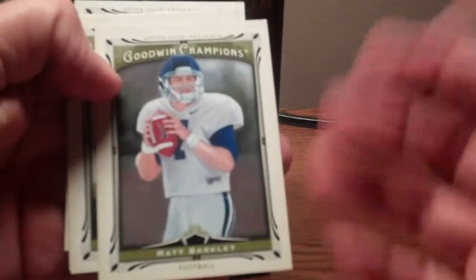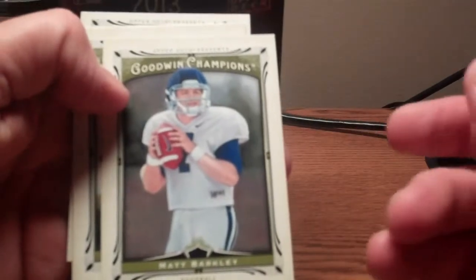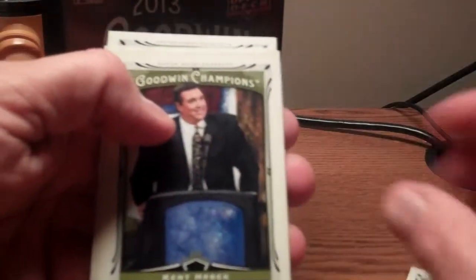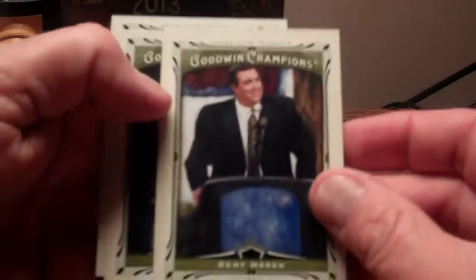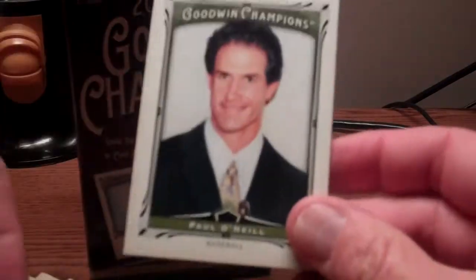You just never know what you're going to find inside — actors, entertainers from the past and present, and there are some rookies, like Matt Barkley. But Upper Deck without a license can't give us any logos or trademarks. There's Kent Herbeck standing at a podium. You get a little bit of everything — skateboarders, Paul O'Neill from back in the day. A mix of everything old and new, pretty popular set with collectors.